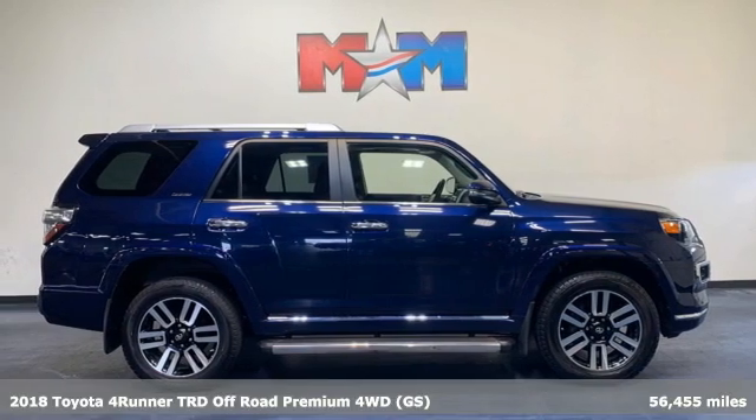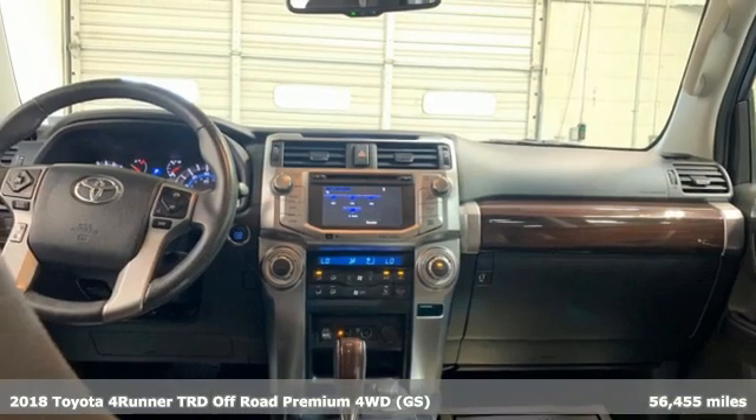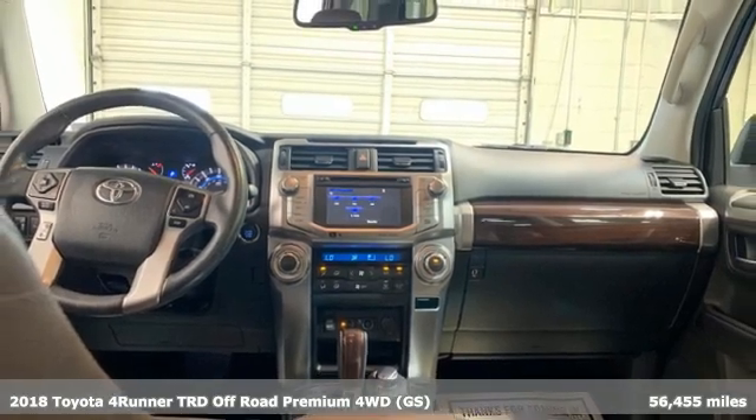Here's a 2018 Toyota 4Runner. It was built to give you peace of mind so you can revel in the peace of nature.